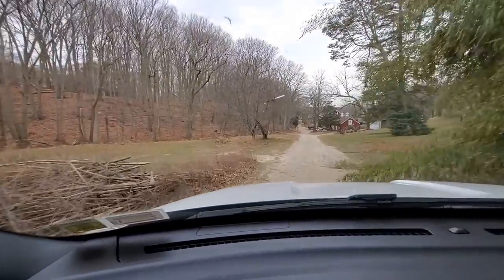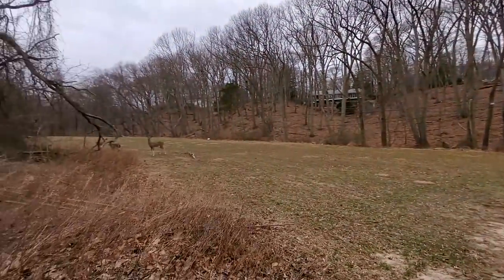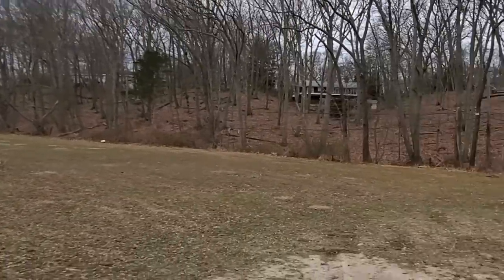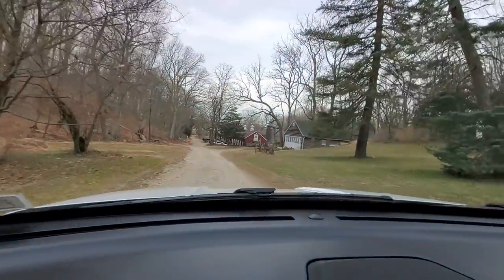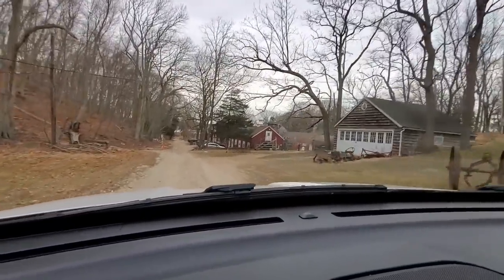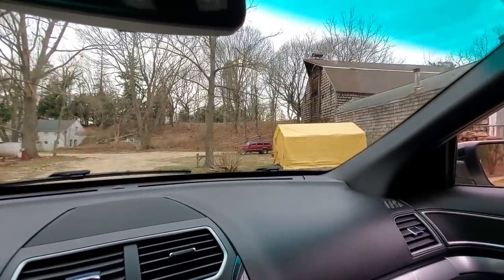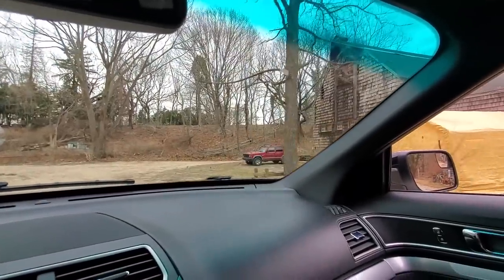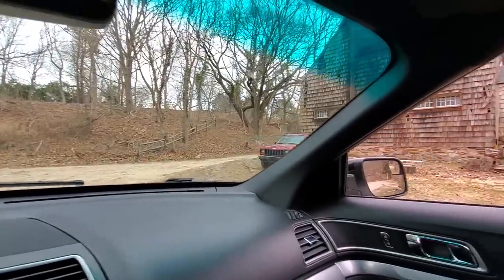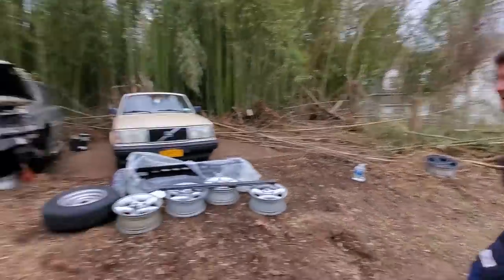Oh my goodness, where am I? Hey, you guys seen a ZJ around here? I might be lost. Oh, thank God — a 1999 Jeep XJ, chili pepper red. We're saved. So we found Rob, and we found the parts ZJ.